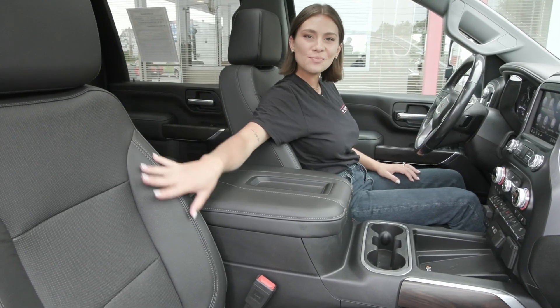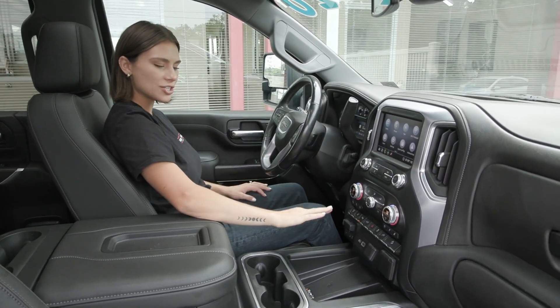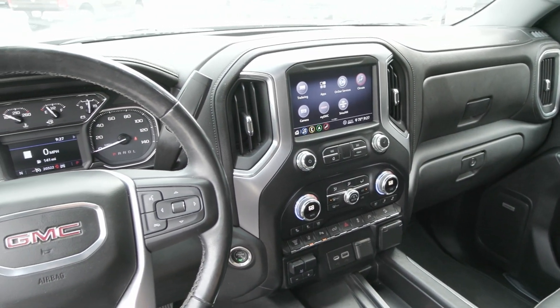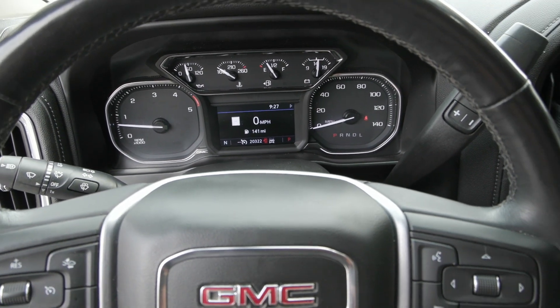In addition to the beautiful black interior you have the beautiful dash with the silver accents and the 8-inch display screen with great options included. On your steering wheel you have your voice activation to the right with your phone controls, and cruise controls to the left with your heated steering wheel option.